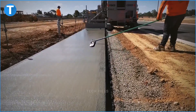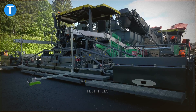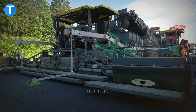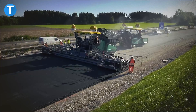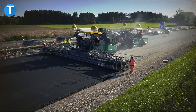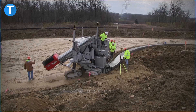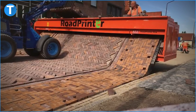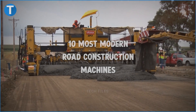Stone paved streets and timber roads gave way to asphalt concrete, and road construction has never been more sophisticated. But that means modern road construction requires modern machines that can keep up with requirements. You've probably seen one or two where a road is being constructed, but today you'll see 10 of the most modern road construction machines.